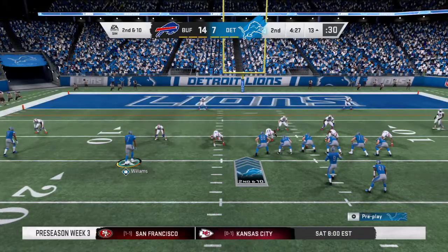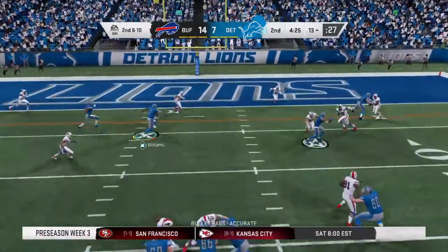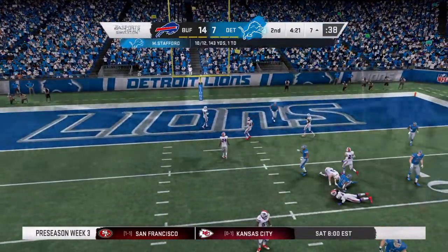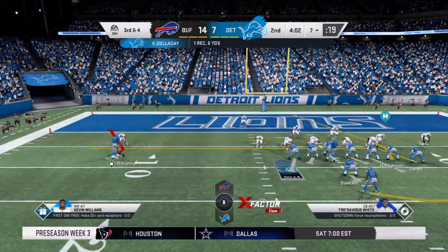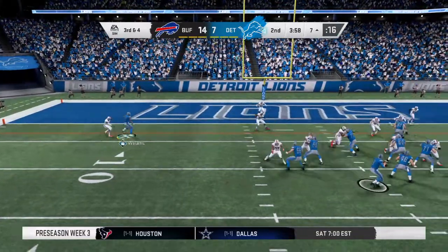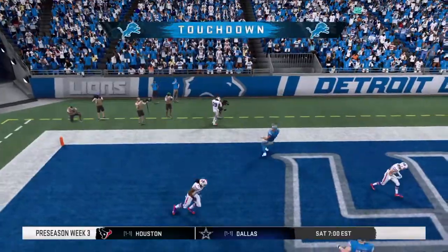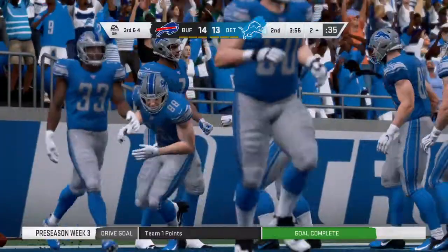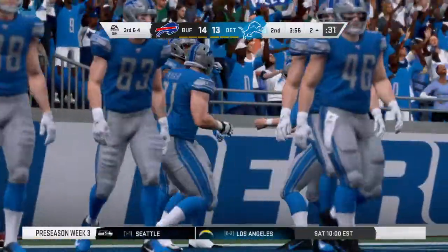After the incompletion on first, now second and ten. Throwing again — Stafford finds Galladay open, complete, and he'll get it down to the seven. Six yards is the pickup, leading to a third and four. And that is caught — touchdown Detroit! A seven yard touchdown grab as they are an extra point away from tying this football game.